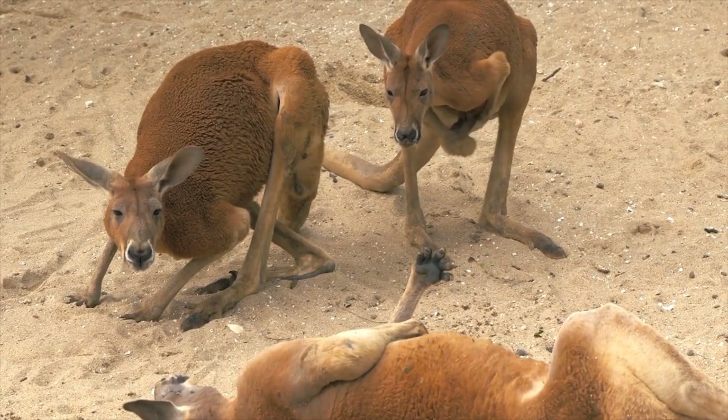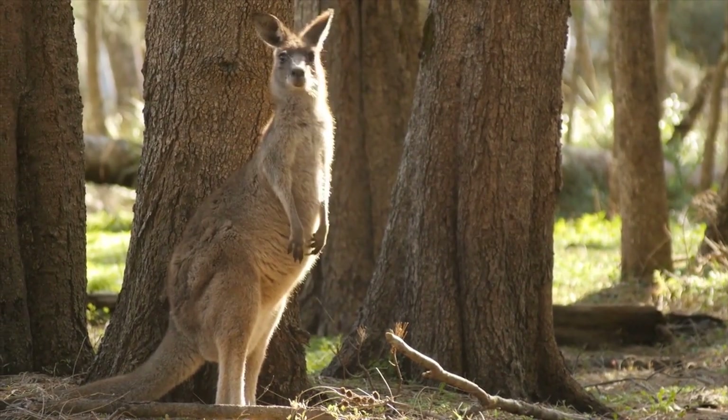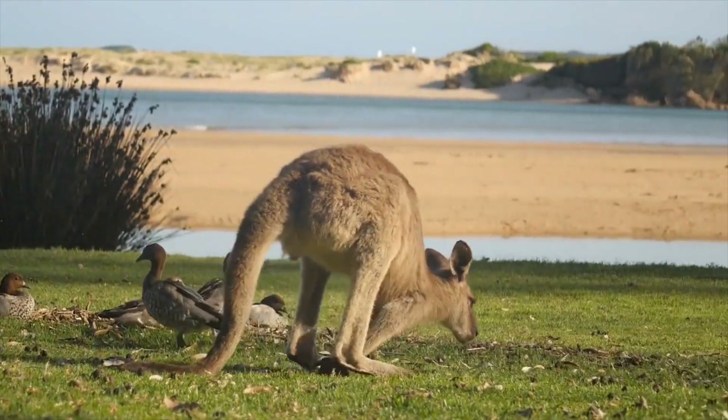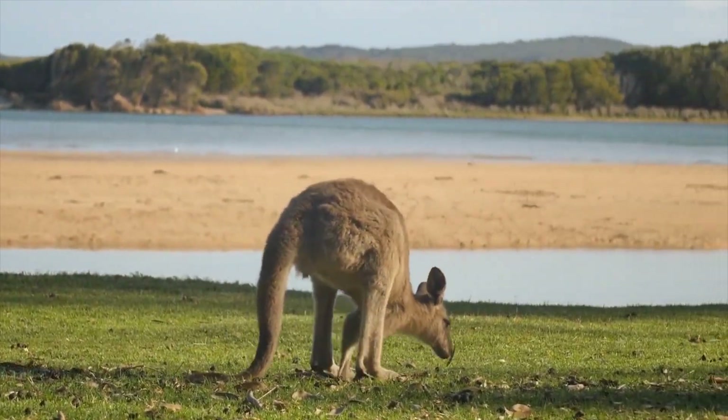But how did they develop this amazing ability? Kangaroos have long, powerful hind legs that allow them to cover great distances quickly and efficiently. These legs are specially adapted for hopping, with strong muscles and tendons that store and release energy with each bound.